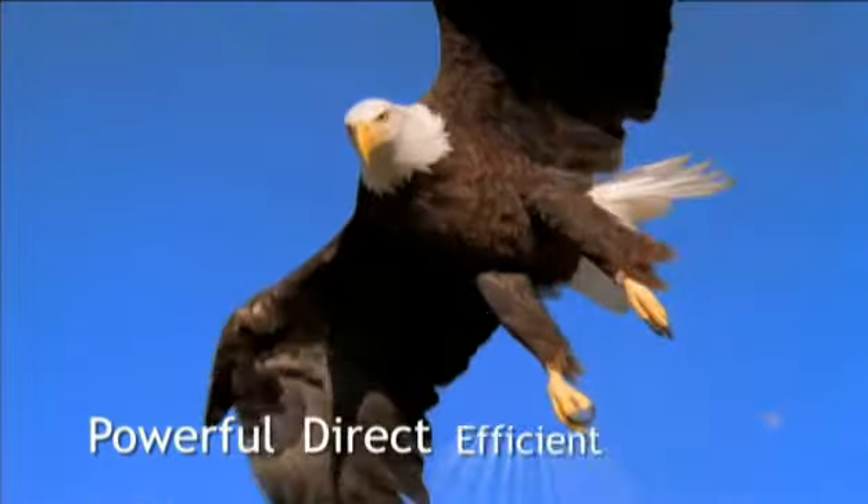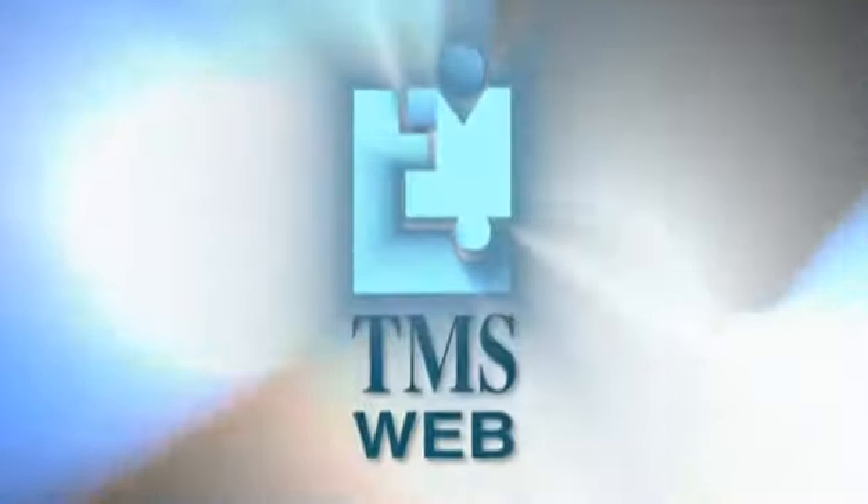Powerful. Direct. Efficient. That's TMS Web by QSI.